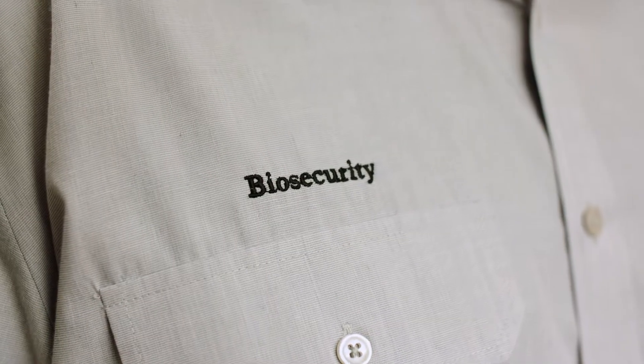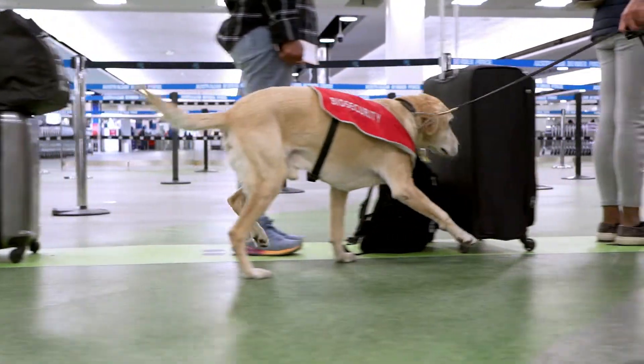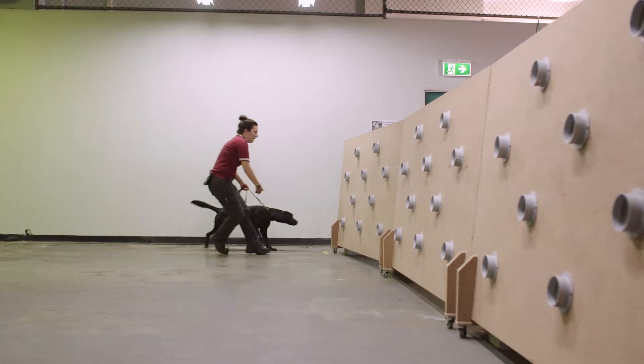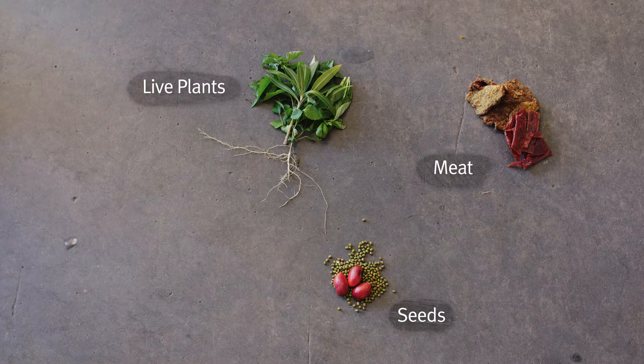Although the department initially used beagles, Labradors now make up the entire canine workforce. Their extraordinary sense of smell and cooperative, gentle nature make them top-notch detectors. Our labs are trained to detect over 200 items that may pose a biosecurity risk, the most common items being seeds, meat, live plants and fruit.